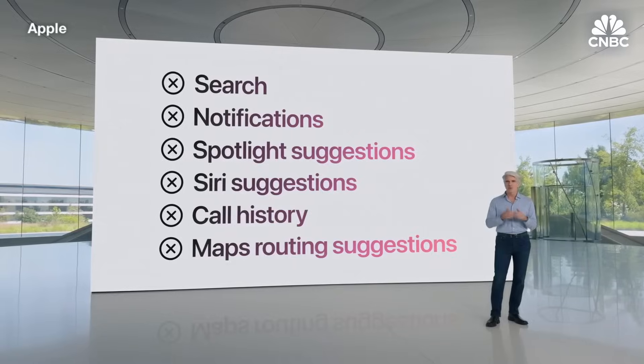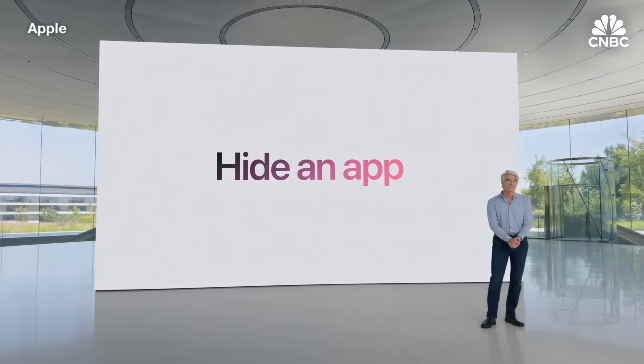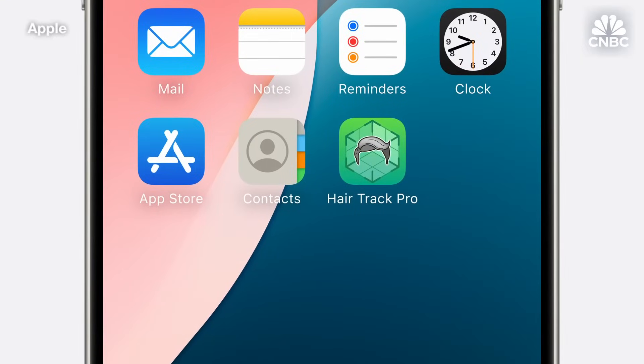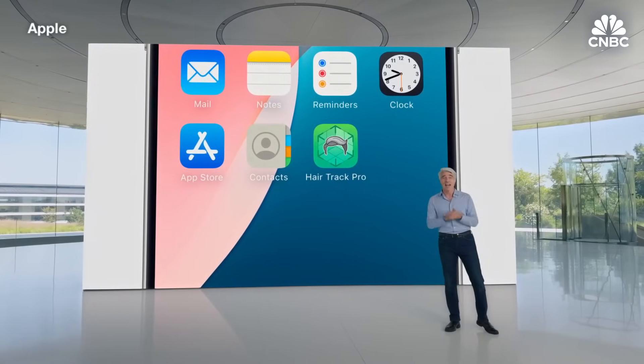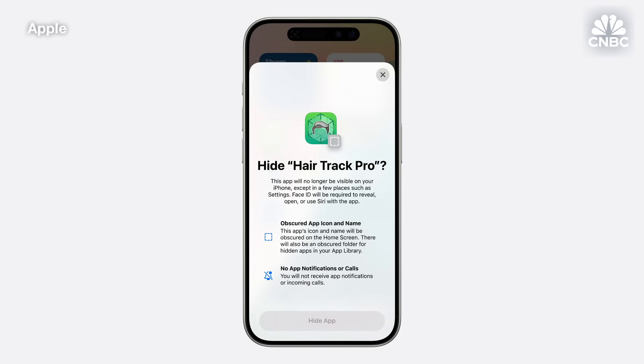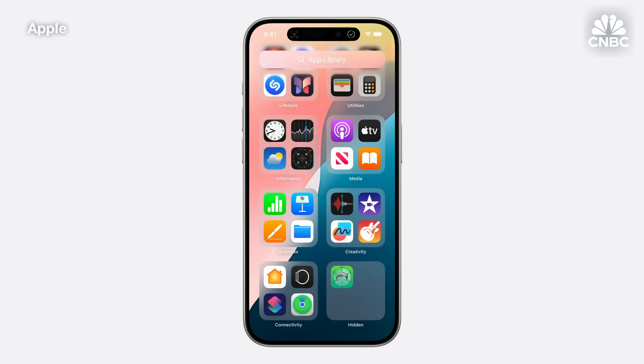There may also be occasions when you want to hide an app that you don't want others to know is installed on your device. For example, say you use a professional-grade spatial capture app to track your different hairstyles. I mean, that's just good science, right? Well, anyway, say you use this app but you don't want anyone else to know. Now you can hide it and put it in a new hidden apps folder that's locked.